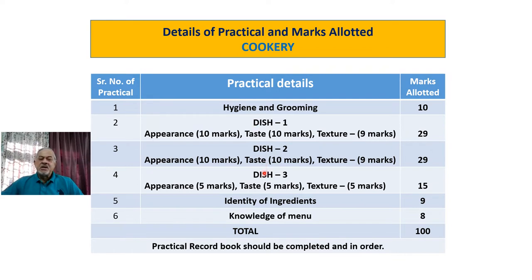You will be allotted 3 dishes to prepare. Dish 1 will be a little complicated, Dish 2 also will be a little complicated, and Dish 3 will be in the form of maybe a salad, pudding, or papadum — those types of things. Marks allotted are: appearance 10 marks, taste 10 marks, and texture overall 9 marks. So Dish 1 carries 29 marks, Dish 2 carries 29 marks, and Dish 3 is allotted 15 marks.